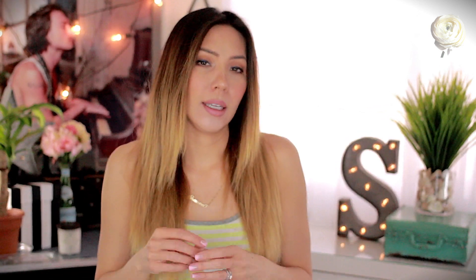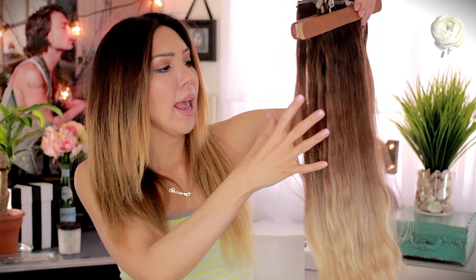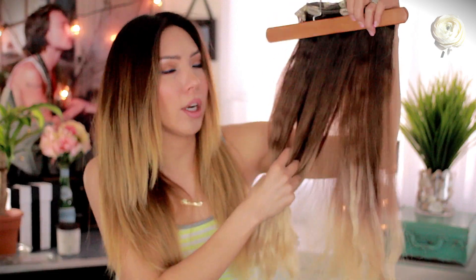I got them in platinum blonde because I wanted to be able to dye them to match my hair, since my hair is kind of ombre at the moment. I couldn't get an appointment with my hairdresser, so I ended up dyeing them myself — so the dye job isn't the greatest, don't hold that against the extensions. I got them in a 22-inch length so I can trim them to match my hair, and I tried to ombre them myself. These are the 200-gram ones and they're very thick.